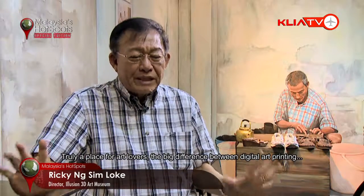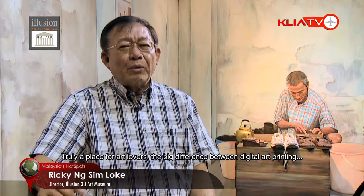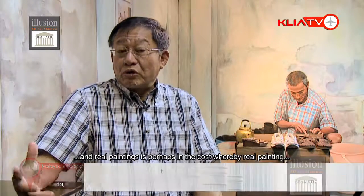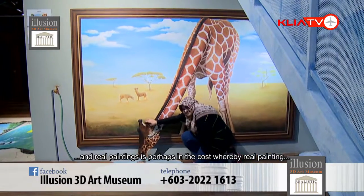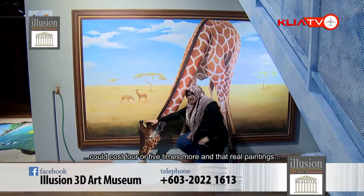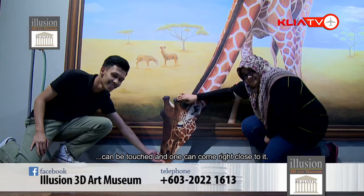There's a lot of difference between 3D art painted pictures and digital prints. Number one: the cost — it's almost four to five times the cost of a digital print. Number two: you have to come up close, real close, touch and feel the texture. Then you're able to know — this is art, this is real art. So there's a lot of difference.